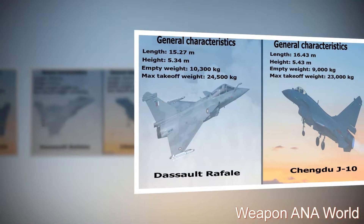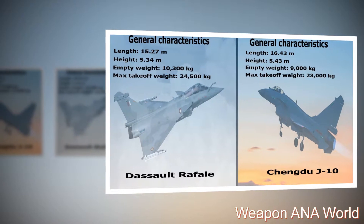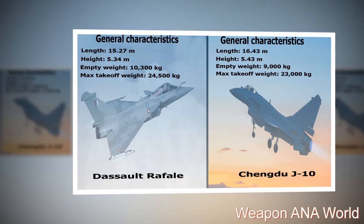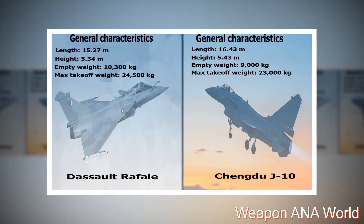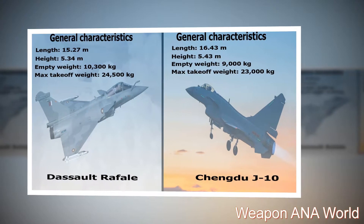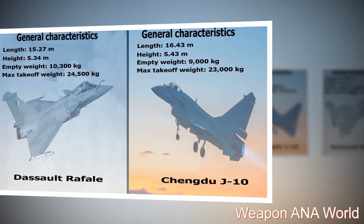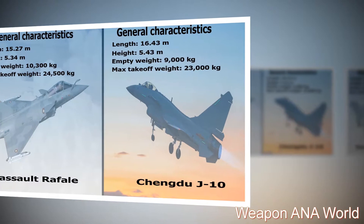Dassault Rafale — General Characteristics: Length: 15.27 m. Height: 5.34 m. Empty Weight: 10,300 kg. Max Takeoff Weight: 24,500 kg. Chengdu J-10 — General Characteristics: Length: 16.43 m. Height: 5.43 m. Empty Weight: 9,000 kg. Max Takeoff Weight: 23,000 kg.